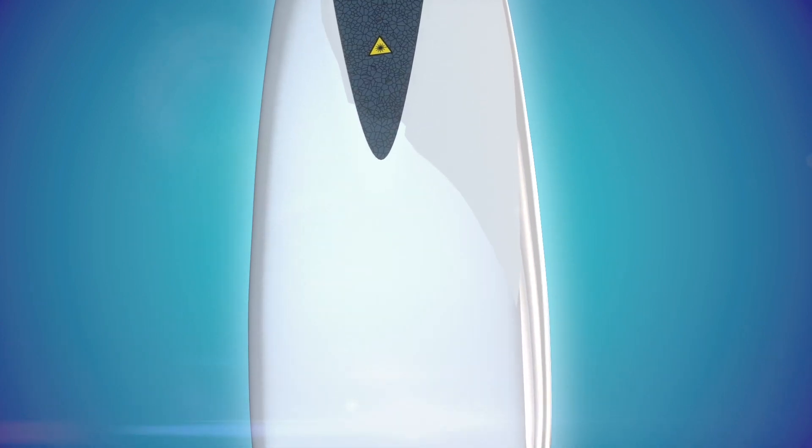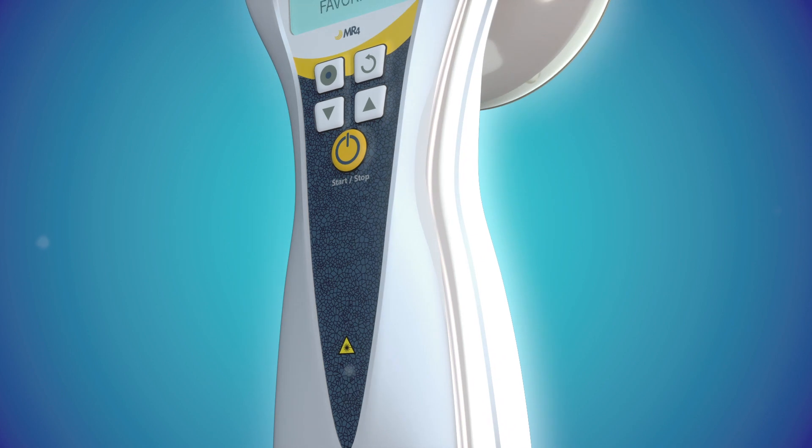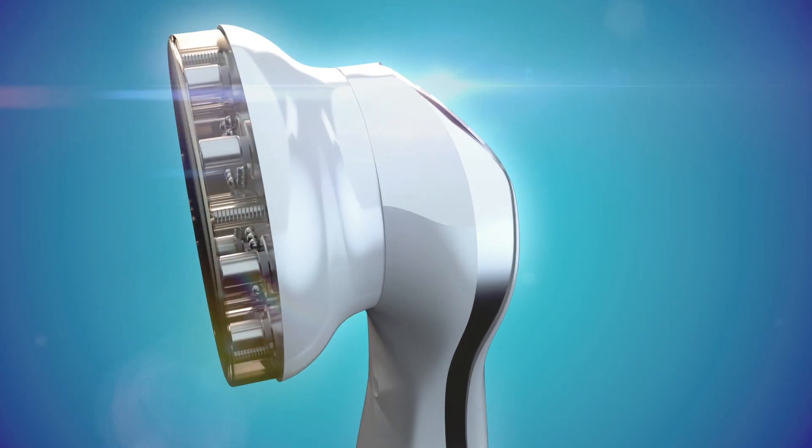The Activet Pro Laser Shower is the world's safest, high-powered therapeutic laser. Developed and optimized with validated parameters from dozens of clinical studies performed by Multiradiance Medical worldwide.